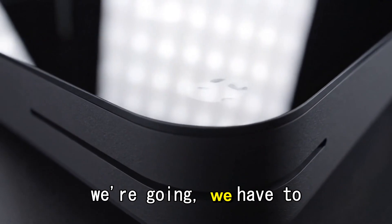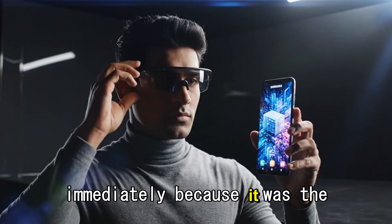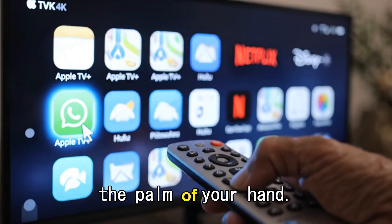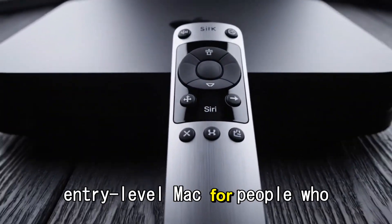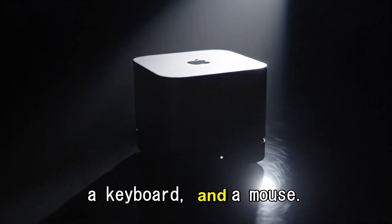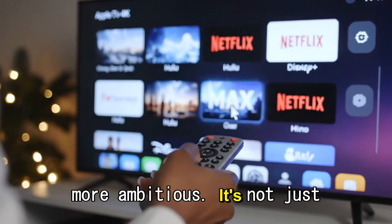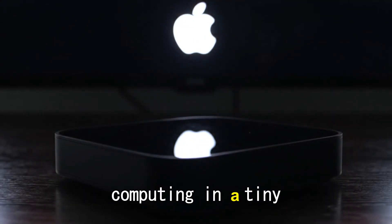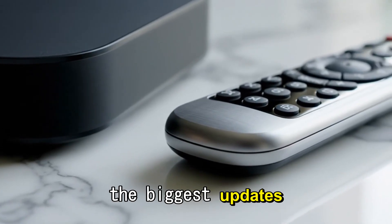To understand where we're going, we have to understand where we've been. The Mac Mini first appeared way back in 2005. It stood out immediately because it was the smallest Mac ever made — a desktop computer that could literally fit in the palm of your hand, yet it delivered real desktop-class power. Apple's goal was simple: to create an entry-level Mac for people who already own a monitor, a keyboard, and a mouse. Fast forward to today, and the Mac Mini has evolved into something far more ambitious. It's not just for beginners anymore. It's a tool loved by professionals, by developers, and even by small creative studios looking for powerful computing in a tiny, minimalist package. The M4 Mac Mini, which arrived in late 2024, marked one of the biggest updates in over a decade.